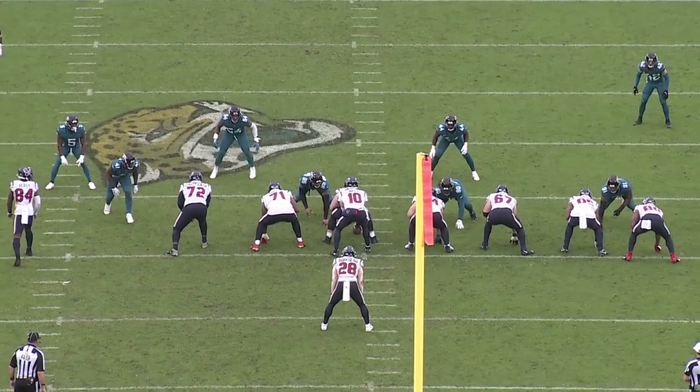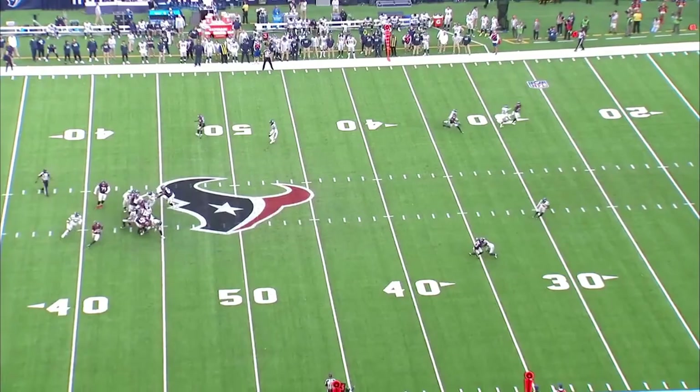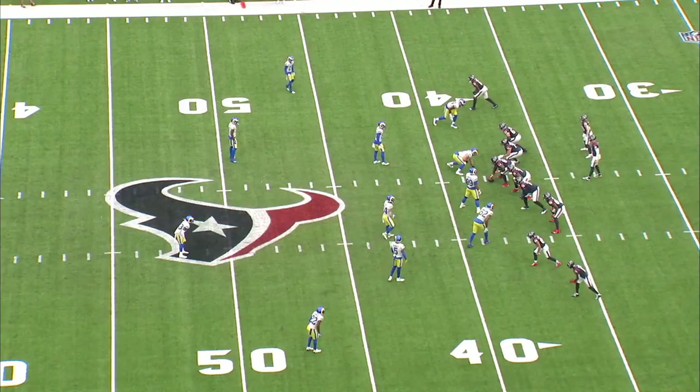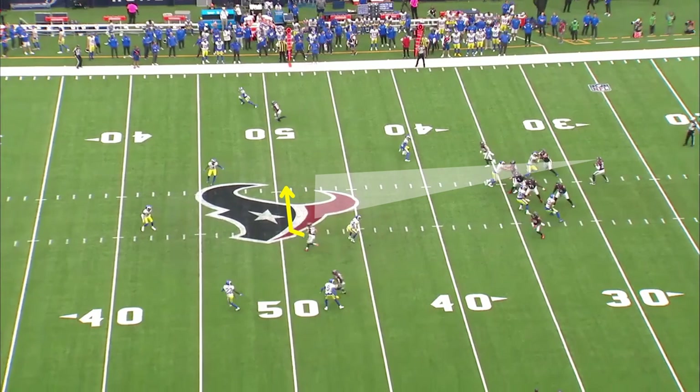While Mills does process things well in the quick game, he can also lock onto things and be hesitant on his intermediate throws. A lot of younger players struggle with those things, but it pops up a few times a game with Davis Mills. Here he's reading the single receiver at the bottom of the screen the entire way — despite that receiver never having leverage and getting collisioned at the top of the route, he never takes his eyes off it. At the top of the screen there's both a dig and a post with uncapped space to throw to, but Mills just never gets to it. He's definitely less confident on intermediate concepts. Here again he has a dig route coming open, yet he still turns it down and bails from a clean pocket, walking right into pressure.